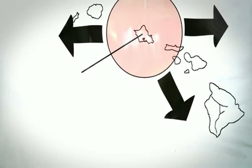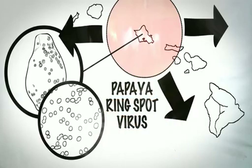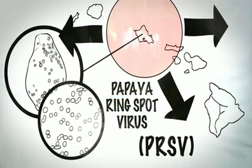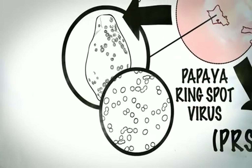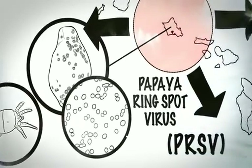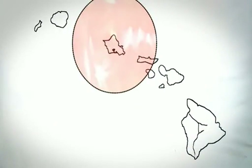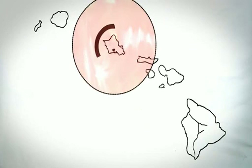Since the 1940s, the Hawaiian papaya industry had been battling a problem: the destructive and rapidly spreading papaya ring spot virus, a.k.a. PRSV. PRSV deforms the papaya fruit and, in young plants, destroys the plant's ability to produce fruit at all. PRSV is transmitted by insects that feed on the fruit. Many methods were deployed to try to stop the destructive virus. In the early 1960s, farmers moved papaya production from one Hawaiian island to another.